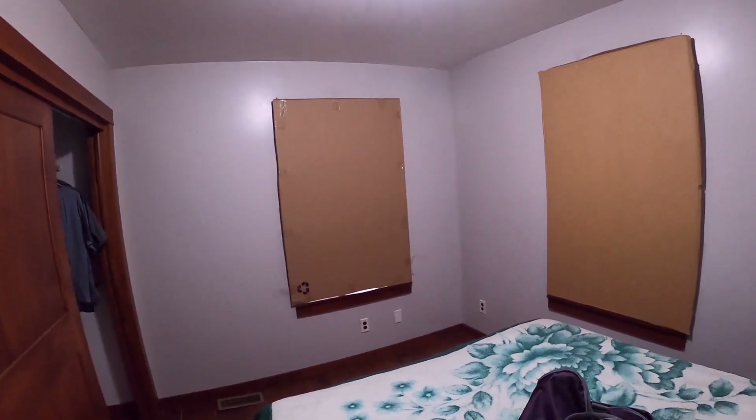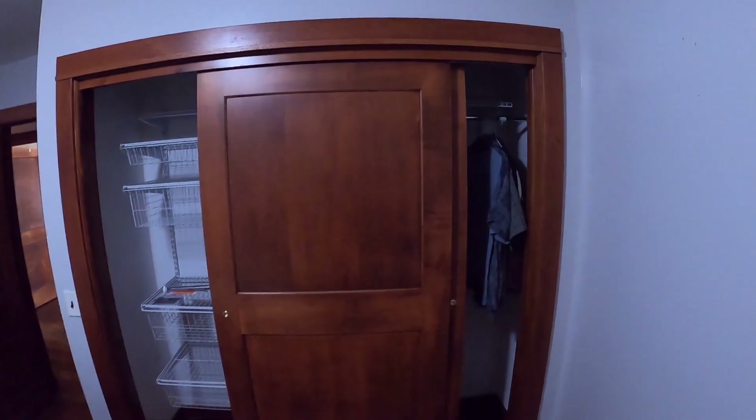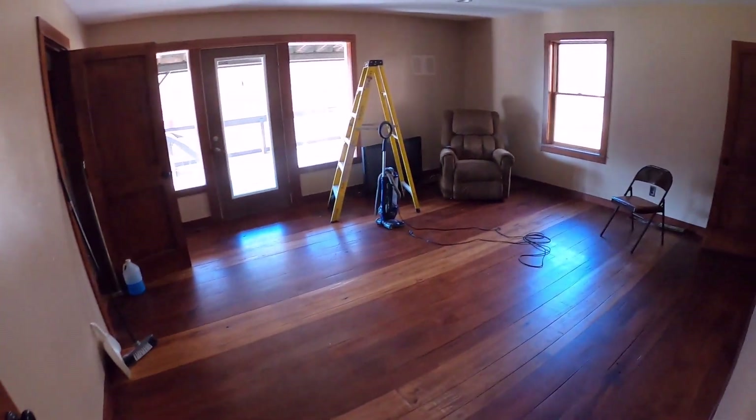Down the hall, bedroom number two — this is the one we're actually using right now, which is why the windows are covered because there's no curtains yet. This one has a nice big closet — plenty of space. This is going to be the guest bedroom when it's all done. And there's a little closet here at the end of the hallway that we're using for linens right now.